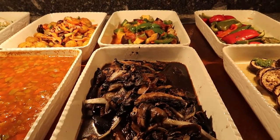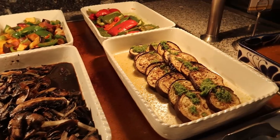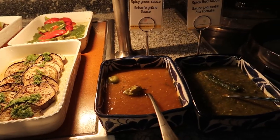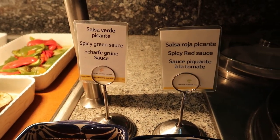We've got some roasted vegetables way in the back there, and then some sauteed vegetables here with mushroom. Some more seasoned and roasted vegetables — I think these are eggplant here in front of me, there's just no sign for it. And then here's some sauces as well — they're saying there's a spicy green sauce and a spicy red sauce.